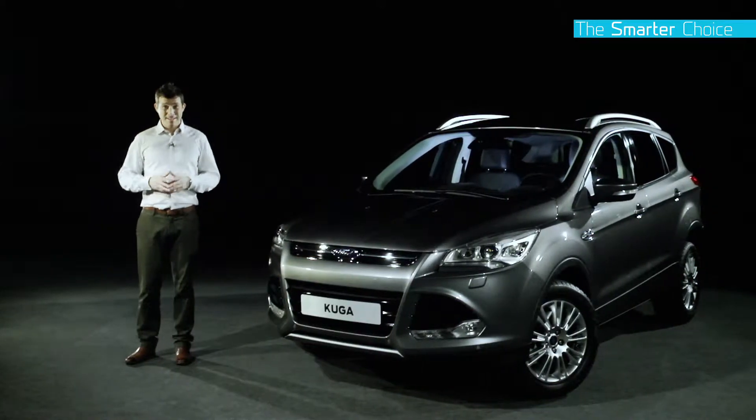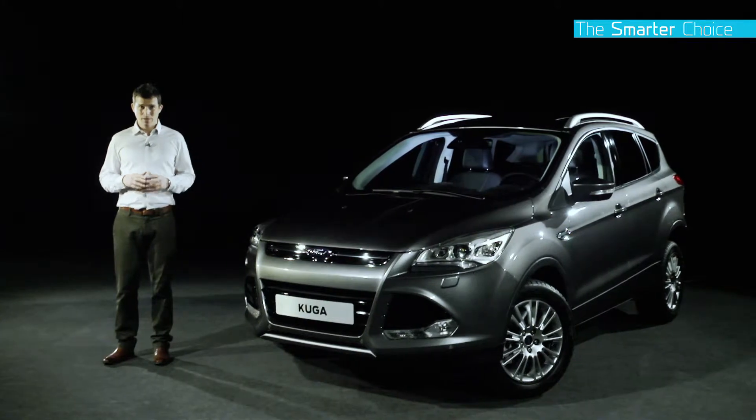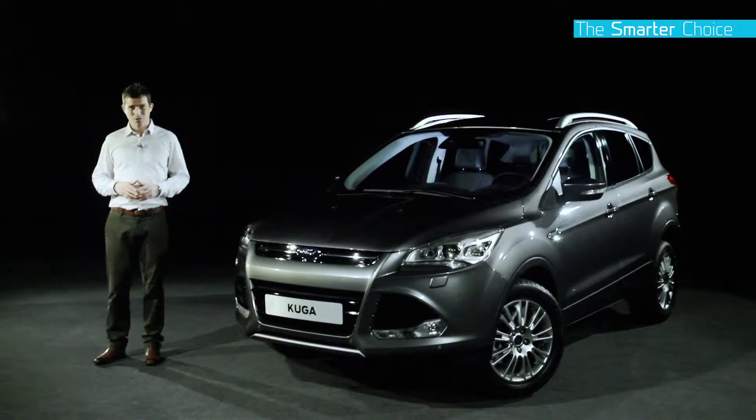As we all know, the car you drive says a lot about you. And thanks to Ford's latest kinetic design language, the all-new Ford Cougar is a smarter choice for style.